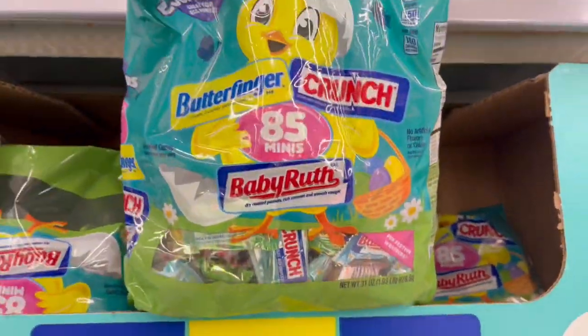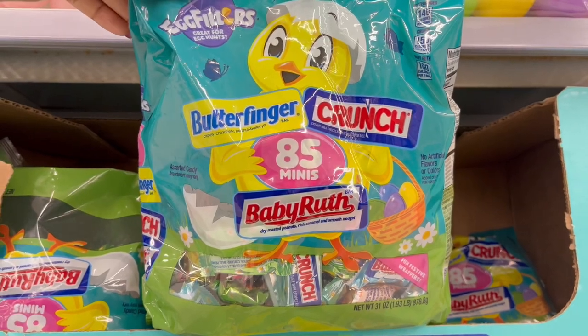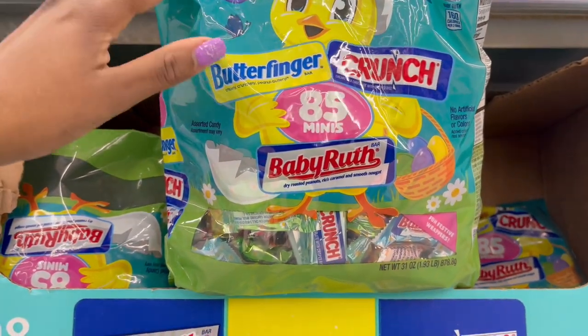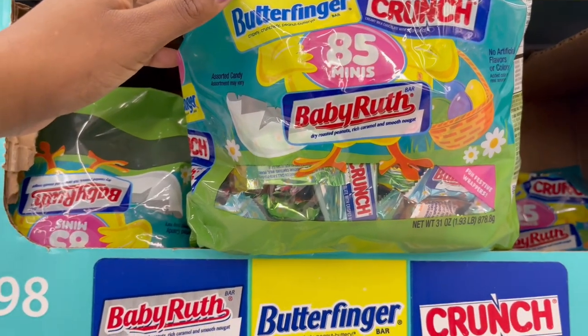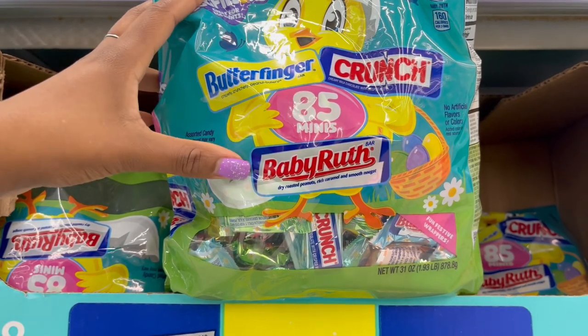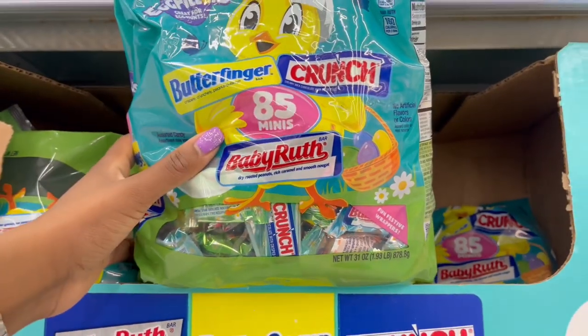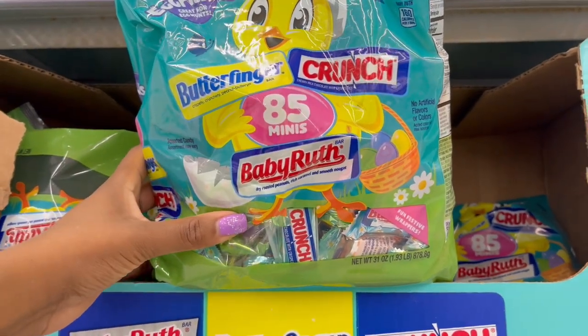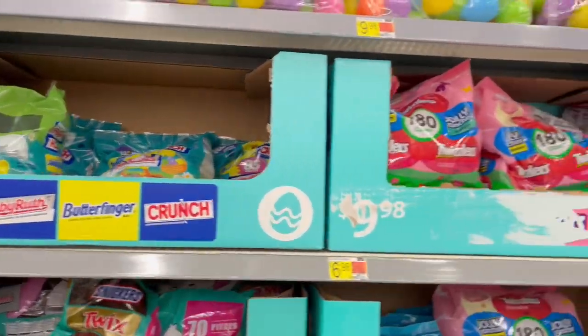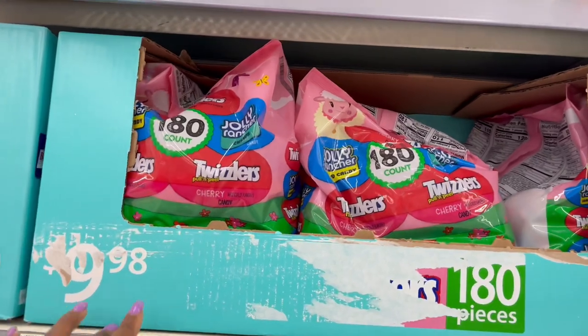We have this one where it's 85 pieces — Butterfinger, Crunch, and Baby Ruth in there. 31 ounces for 85 mini ones and it is $9.98.